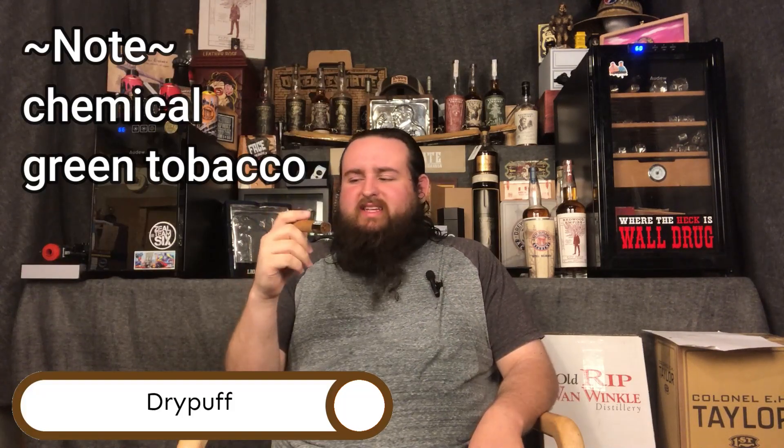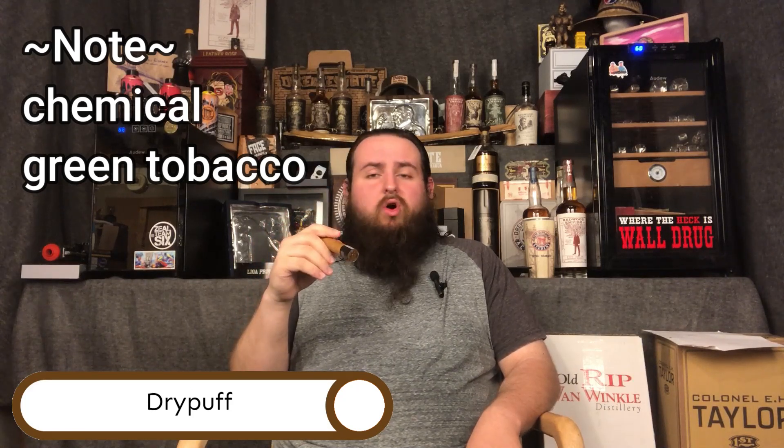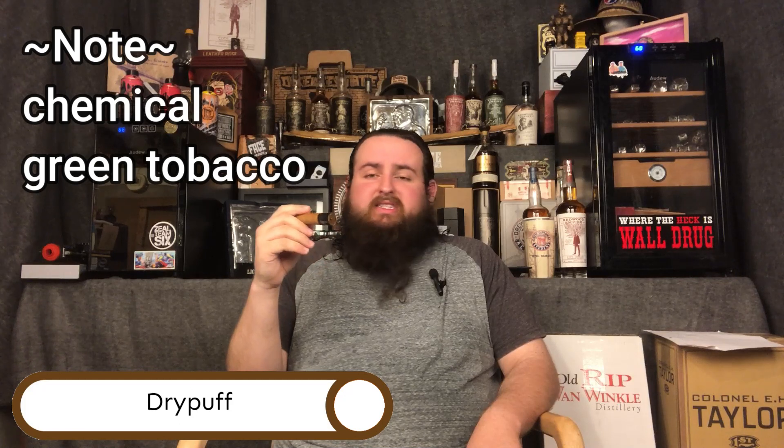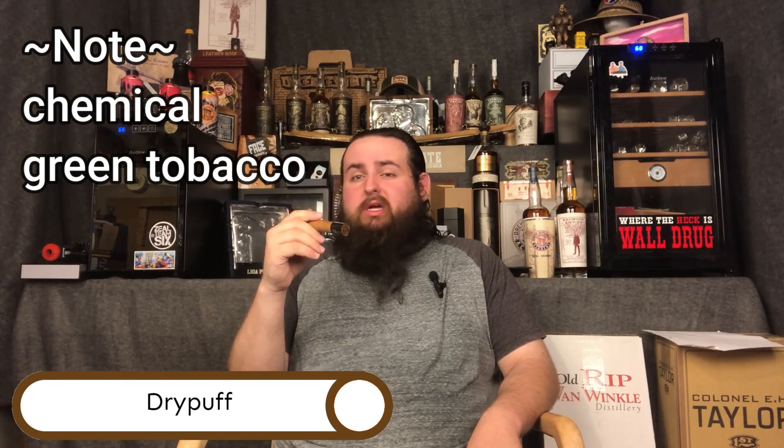Going over that dry puff on this, I'm getting maybe some green tobacco? I'm not sure, but it is chemical — it tastes how paint thinner smells, which is not a very good start.